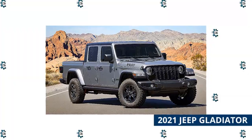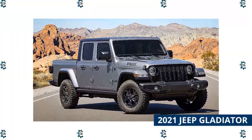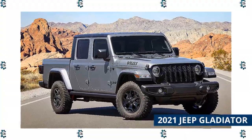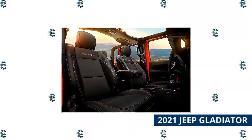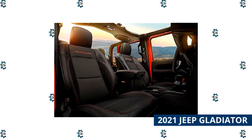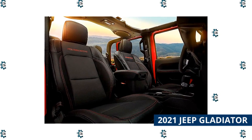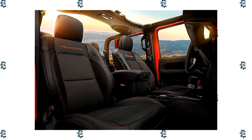2021 Jeep Gladiator. Like the Wrangler, the Jeep Gladiator offers the choice of a retractable soft top or removable hard top. Unlike the Wrangler, the Gladiator comes standard with a 5-foot pickup bed. The Gladiator starts at $33,545, and the hard top is a $1,395 option. If you want more choices for hard top 4x4s beyond Jeep products, more options are on the way.